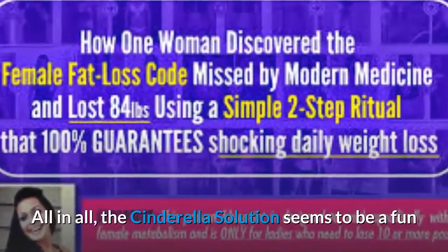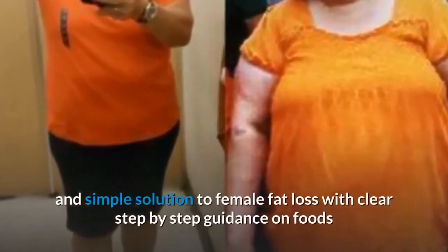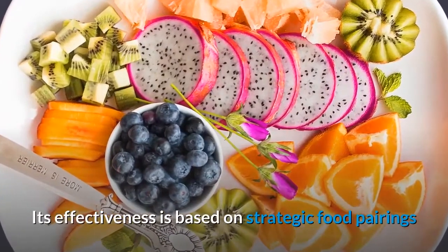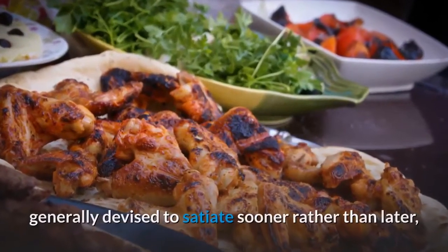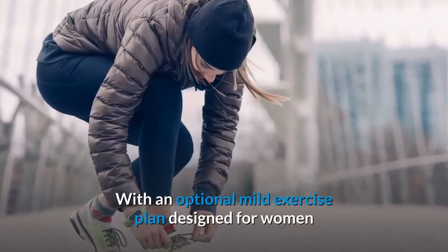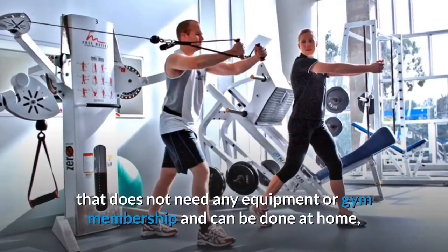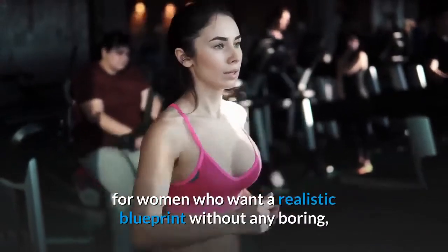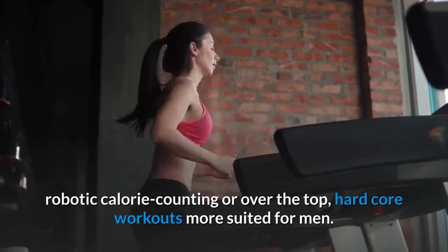All in all, the Cinderella Solution seems to be a fun and simple solution to female fat loss with clear step-by-step guidance on foods but not the dreaded calorie counting. Its effectiveness is based on strategic food pairings as used in the gastronomy of healthy countries, generally devised to satiate sooner rather than later, preventing overeating while balancing hormones. With an optional mild exercise plan designed for women that needs no equipment or gym membership, the Cinderella Solution is a very feasible fat loss plan for women who want a realistic blueprint without boring, robotic calorie counting or over-the-top hardcore workouts more suited for men.